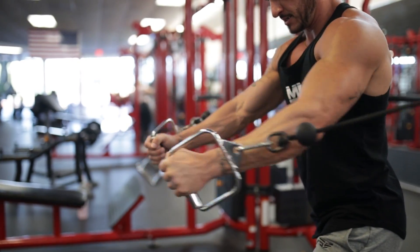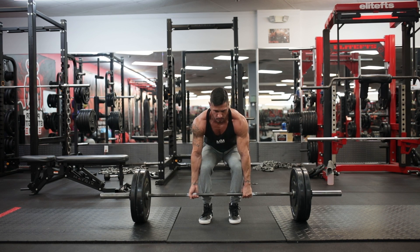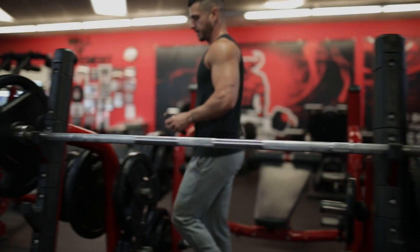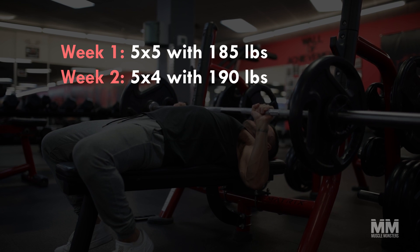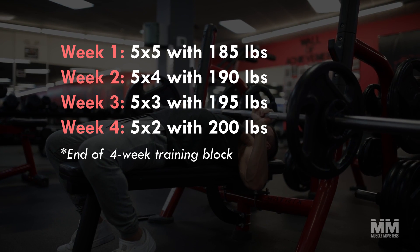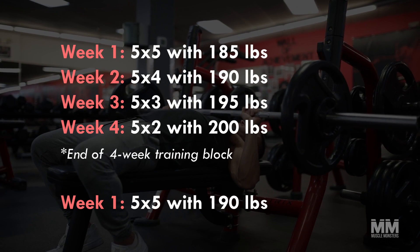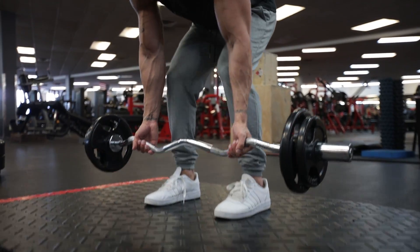No workout is complete without progression. For this workout we have two progression schemes. Scheme number one: linear periodization. For the primary exercises in each workout, we'll use linear periodization — this involves adding weight each week but also removing one rep. The purpose of dropping one rep is to leave room to lift heavier and push for strength gains. After a four-week block, you can restart the rep scheme with a slightly heavier load.